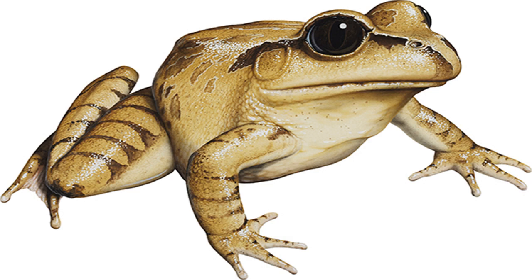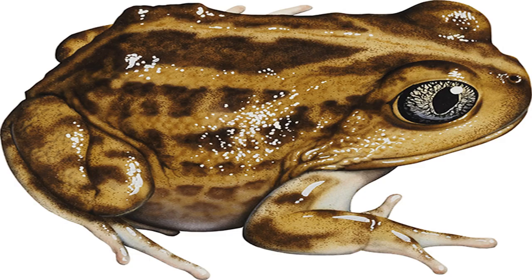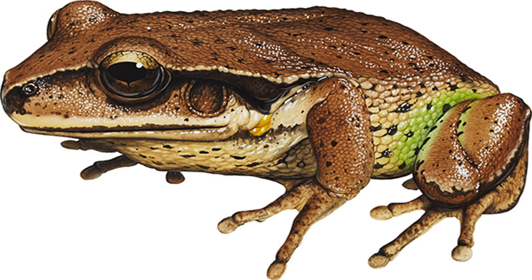Goldfields Bullfrog Neobatrachus wilsmorei. Image credit: Kevin Stead. Size: males to 61 mm, females to 63 mm. Found on clay pans after heavy summer rain. For one or two nights after heavy rain, this species will suddenly appear in abundance, the males calling, brawling and mating with almost anything the right size and shape. Then, as rapidly as they appeared, the frogs vanish back into the earth, to wait months or years for the next breeding opportunity.